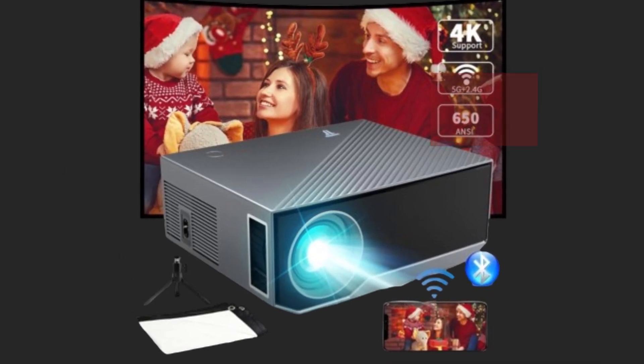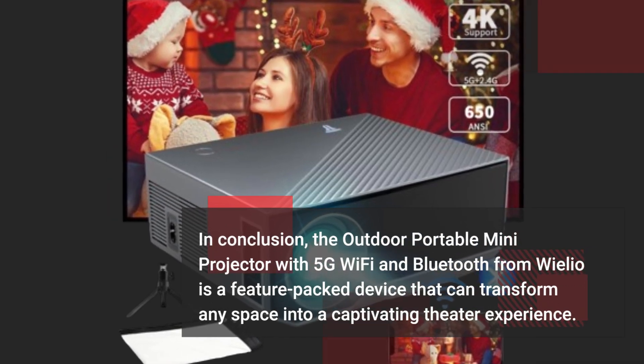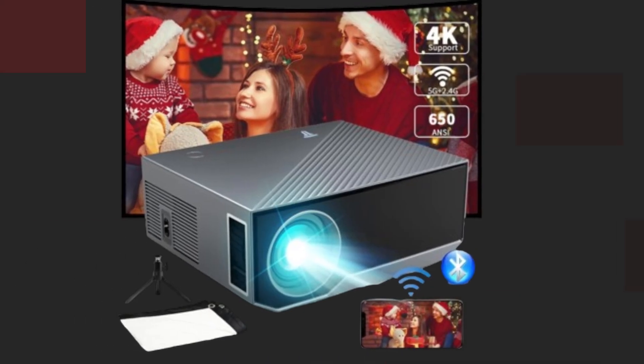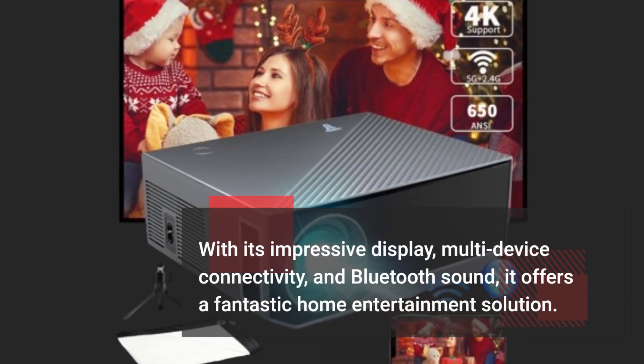In conclusion, the Outdoor Portable Mini Projector with 5G Wi-Fi and Bluetooth from Vileo is a feature-packed device that can transform any space into a captivating theater experience. With its impressive display, multi-device connectivity, and Bluetooth sound, it offers a fantastic home entertainment solution.